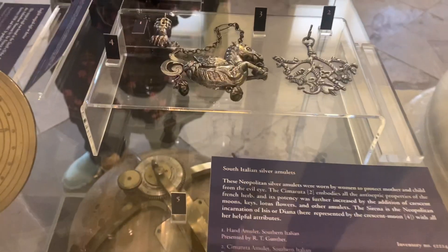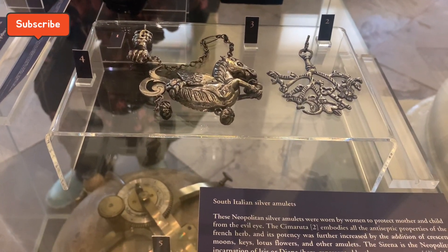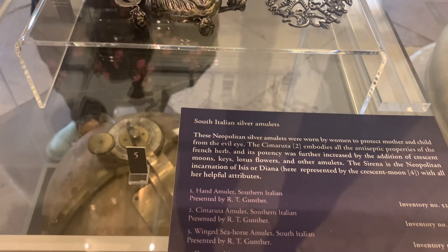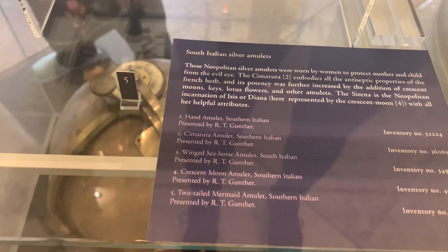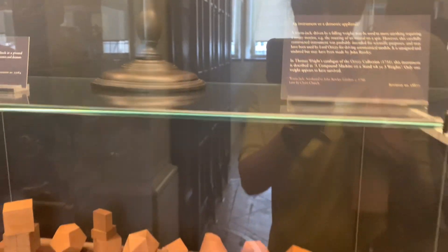Now these are silver armlets — South Italian silver armlets. At that time, they used to make these for family women or children to protect them from the evil eye, which in today's world we still reference. And here we also learned about shapes and sizes — how geometrical shapes and inventions were discovered.